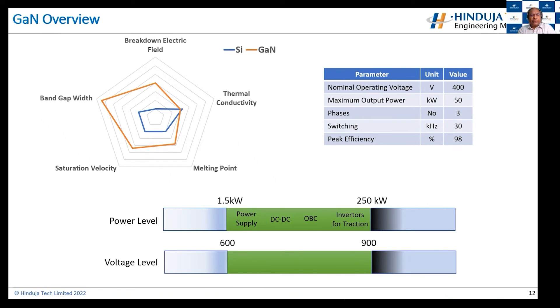Where can these devices be used? If power levels are somewhere between 1.5 kilowatt and 250 kilowatt, these devices are very effective — covering almost all power supplies, DC-DC converters, onboard chargers, and inverters for traction. Beyond 250 kilowatt, there are still some efficiency gains and advantages, but they start to fade away. Similarly, the gallium nitride advantages start to fade when operating below 1.5 kilowatt. In terms of voltage level, the real sweet spot is 600 to 900 volts — these devices will operate very efficiently in that range. Above that, they start to lose their advantage, and below 600 volts there are no significant advantages to using such devices.